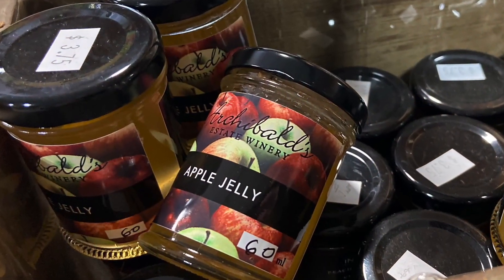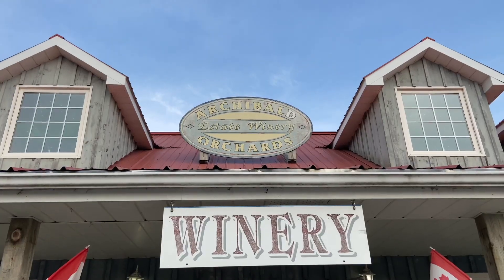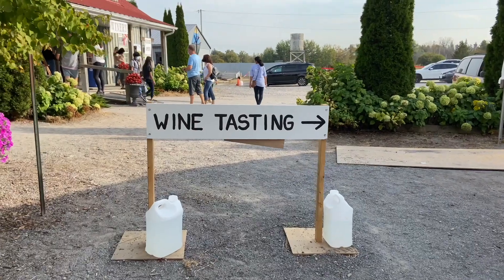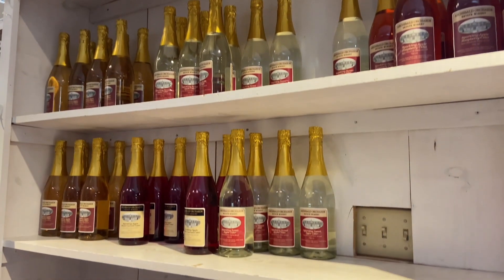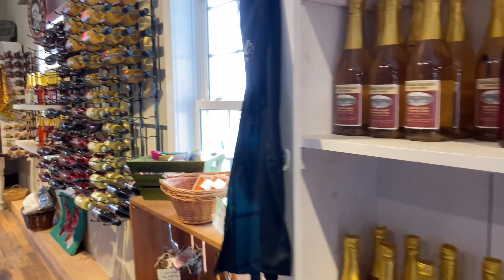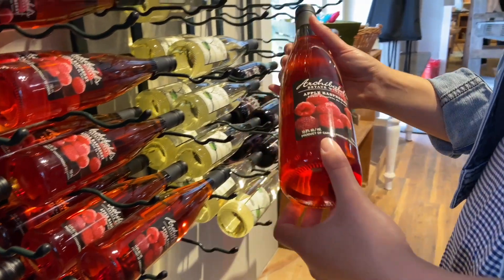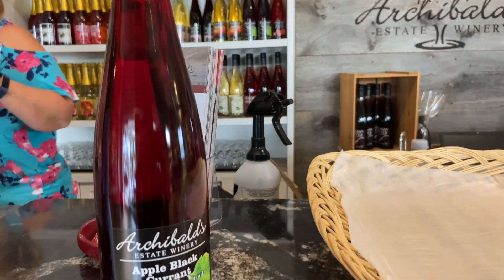I got an apple jelly to try. They also have a nice winery where they produce wine and cider. In the store you can find dry and off-dry table wines, as well as dessert wines and light, fresh ciders. Me and my friend wanted to try the fruity wine, so we got the apple raspberry and the apple black currant.